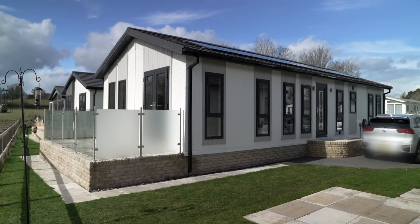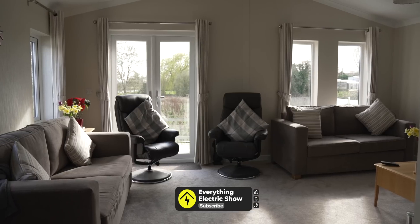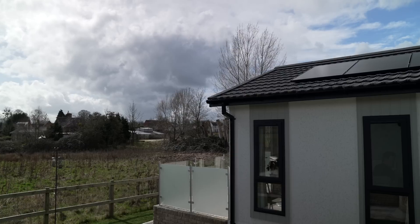This property is approximately 900 square foot with two bedrooms, a large living room diner and an open plan kitchen.